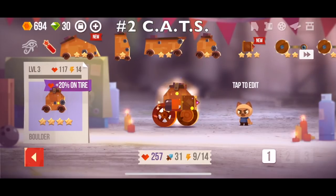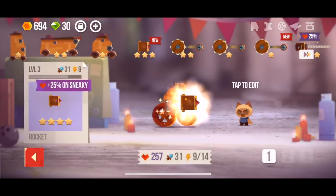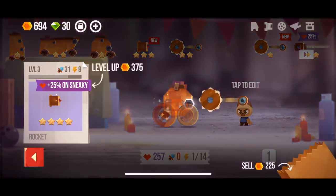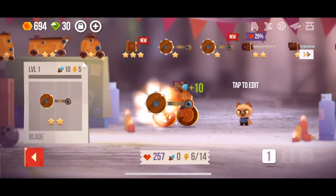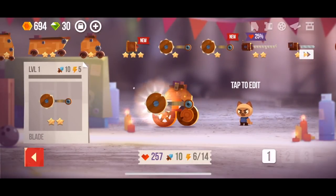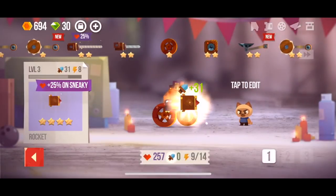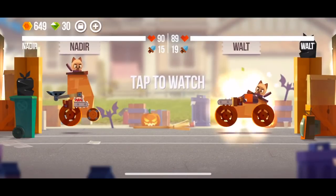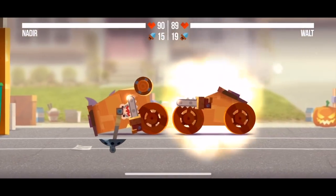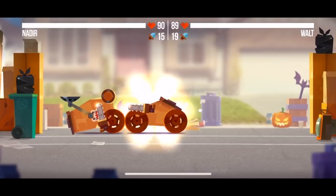At number two we have C.A.T.S., which stands for Crash Arena Turbo Stars. It's a really fun game — it made it really high on my list at number two because it is just very simple but very fun. Basically you make your own carts with different weapons and wheels and you slowly upgrade and try to beat other players. It's actually really well done and it's just a really fun game to pass a lot of time.